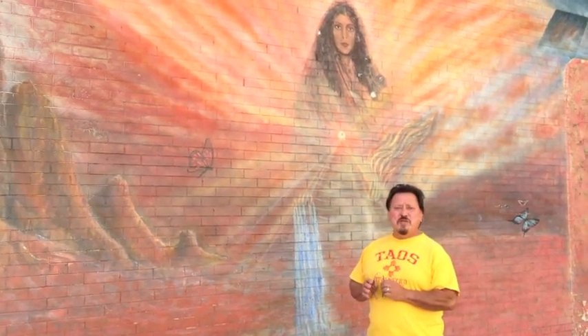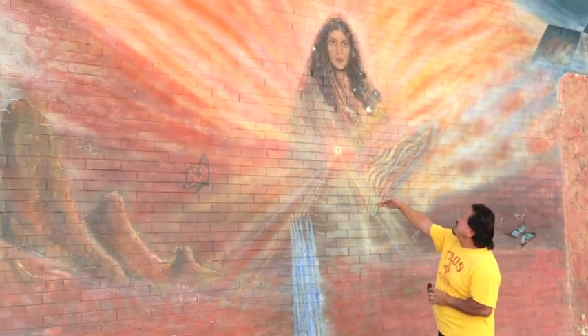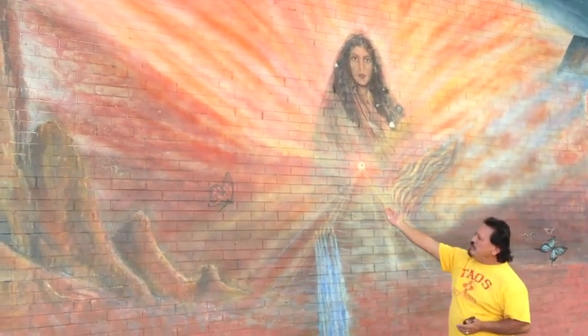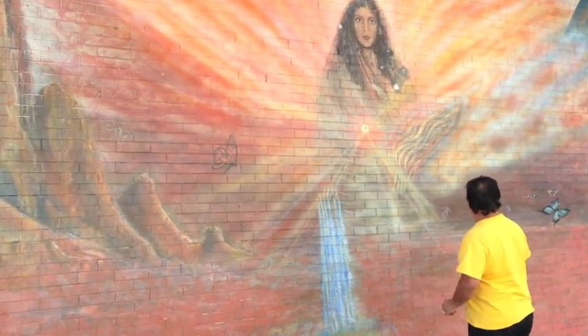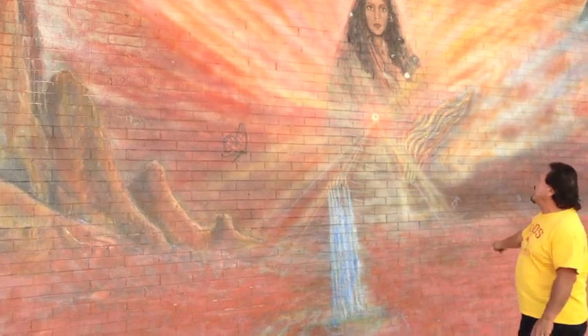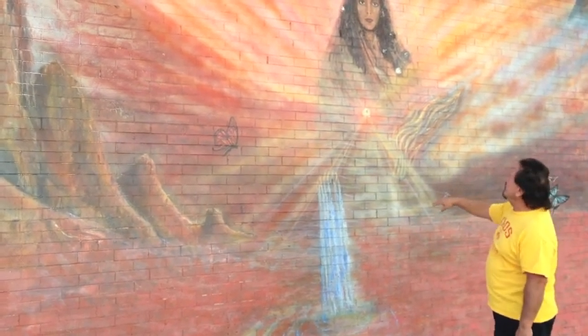This is the first mural I did in North Denver and it's called Mother Earth. Here she is — the Earth, Mother. She's the spirit of the Earth. The wind are the butterflies. There was a turtle right here at one time — that's a symbol of Earth also.